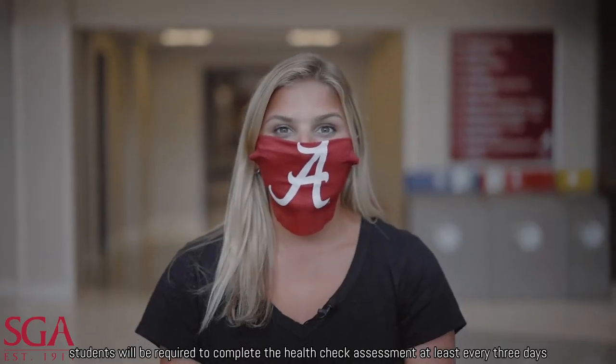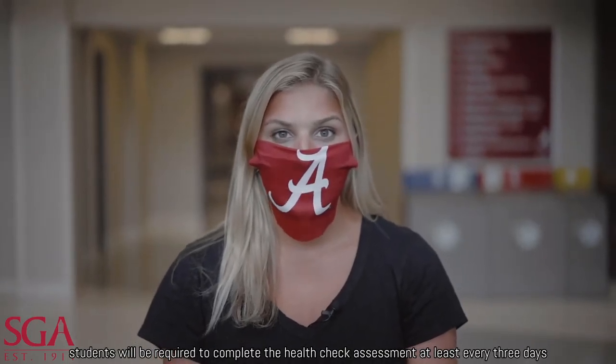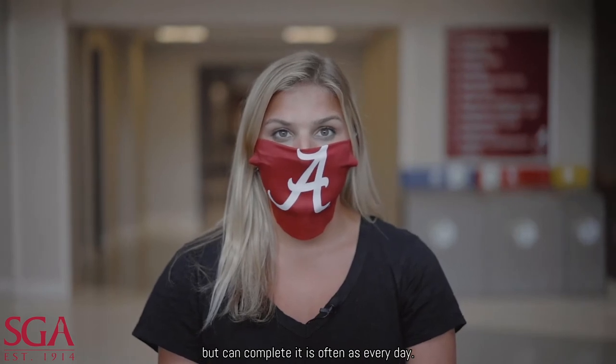Students will be required to complete the Health Check assessment at least every three days, but can complete it as often as every day.